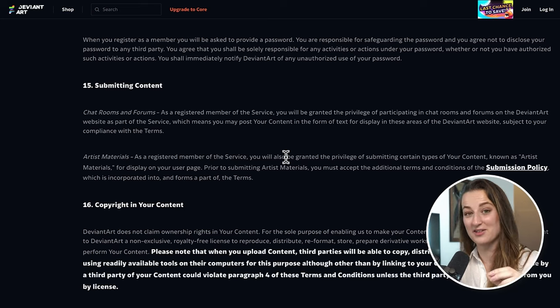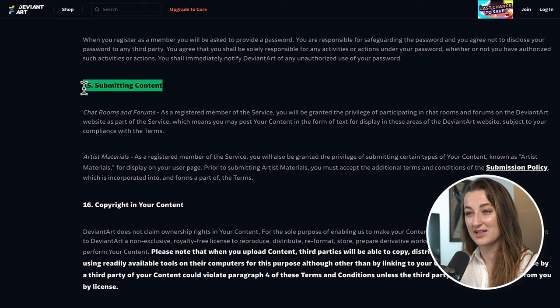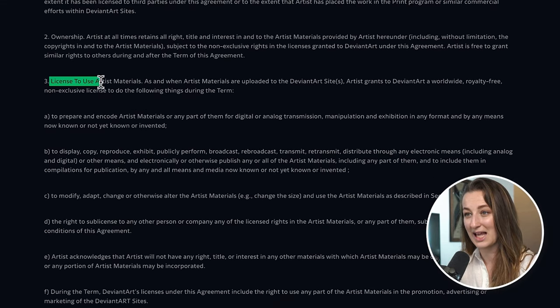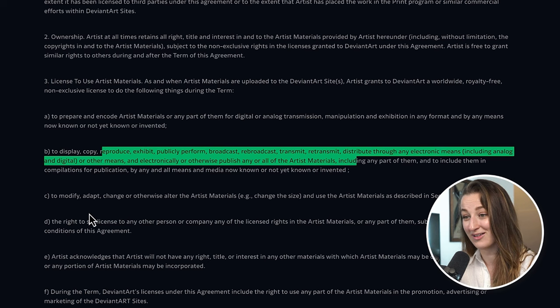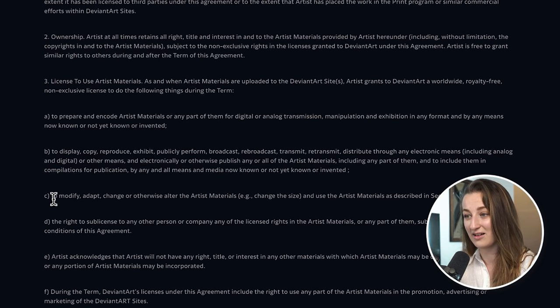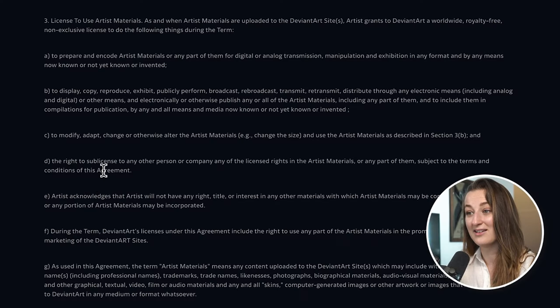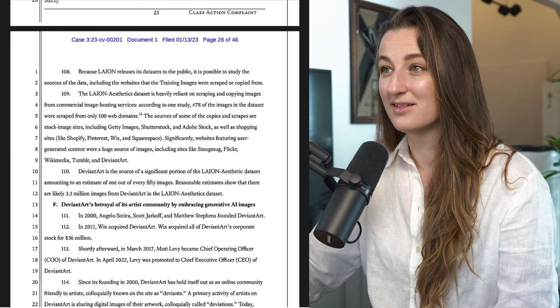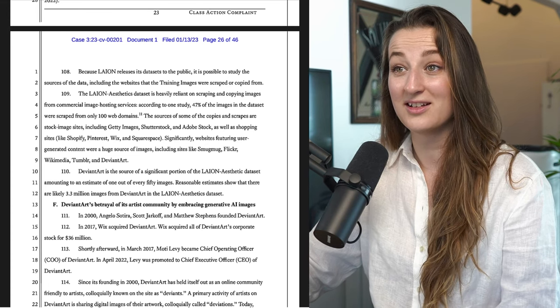Now imagine that Common Crawl was crawling DeviantArt and any visual or textual platform. And to put a cherry on top, if you go to DeviantArt's terms and conditions, section 15 — submitting content — you will find the submission policy. If you scroll all the way down to 'license to use artistic materials,' it says: to prepare and encode artist materials, but also to display, copy, reproduce, exhibit, publicly perform, broadcast, and so on — even to modify, adapt, change, or otherwise alter. You also give the right to sub-license to any other person or company. They even have a data scraping and machine learning activity section. We've been uploading all types of content to the internet, and on the internet, nothing is free. I guess the conclusion is that it just comes back to backfire — everybody: writers, artists, musicians.